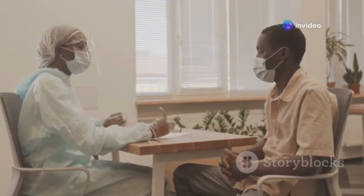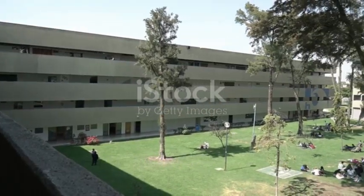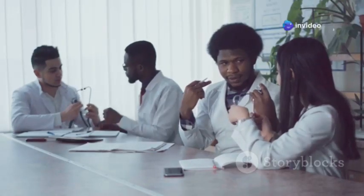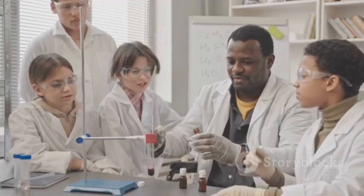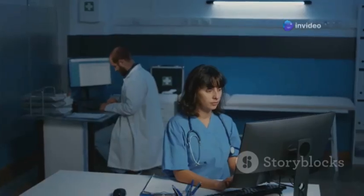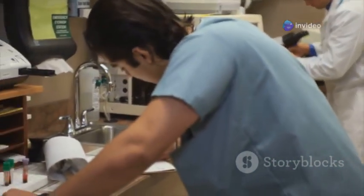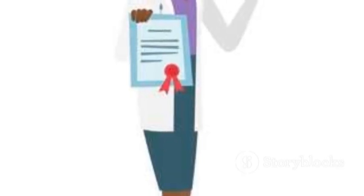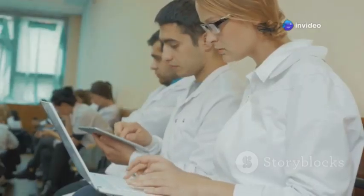Ready to embark on this incredible journey? Here's the roadmap to becoming a CRA in South Africa. First things first, you'll need a solid foundation in the life sciences — think degrees in fields like nursing, pharmacy, or anything related to healthcare. But it's not just about hitting the books; gaining hands-on clinical experience is key. Look for opportunities to work as a trial coordinator or research assistant — that's where you'll pick up invaluable practical skills.